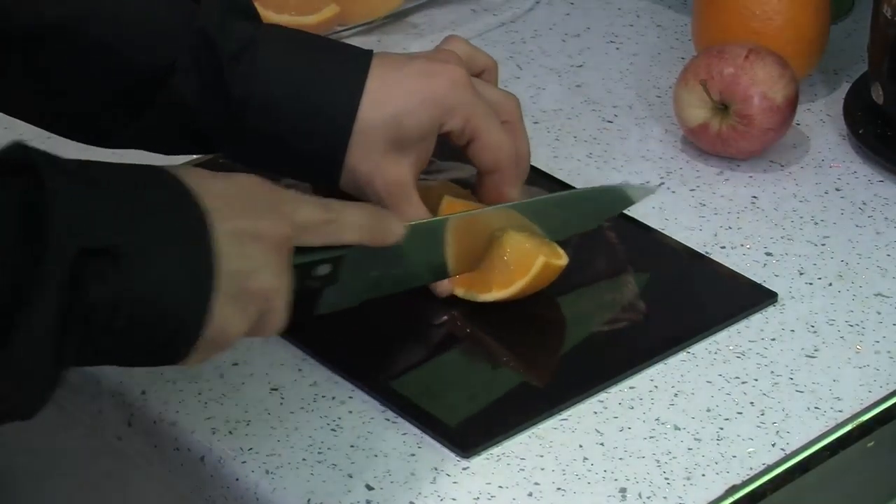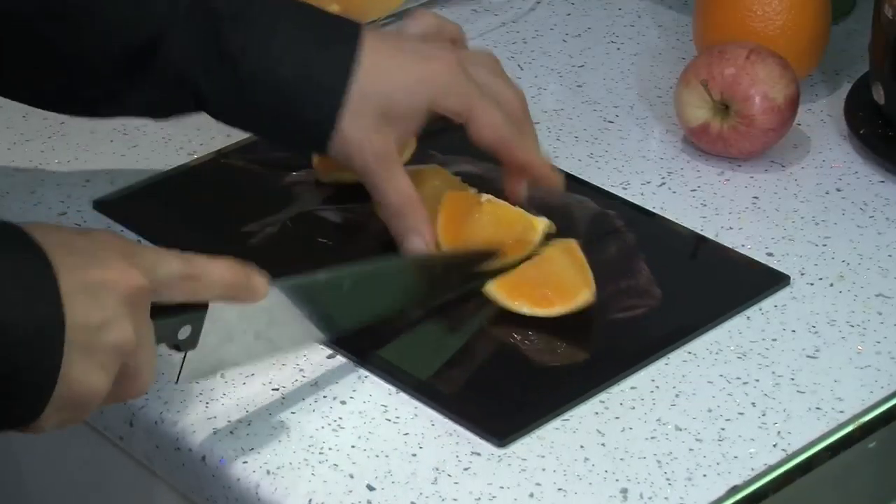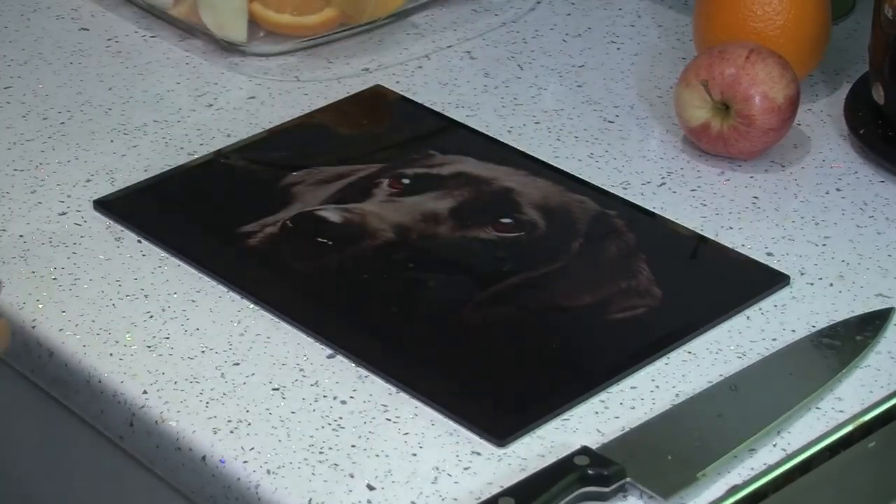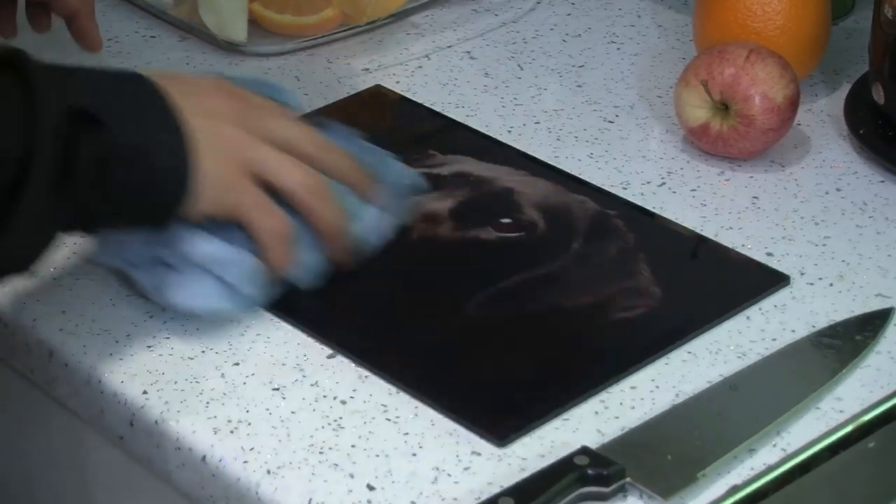They can also be used as a worktop saver because they're made from toughened safety glass, which makes them super strong and non-scratch. They're heat resistant too, so you can place hot items straight from the hob or cooker onto these whilst you're preparing meals, so you don't have to worry about leaving unsightly burn rings on your lovely worktops. And don't worry about cleaning them as they are totally dishwasher safe.